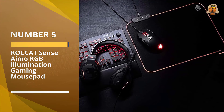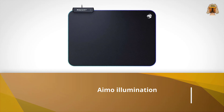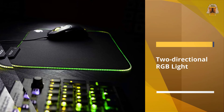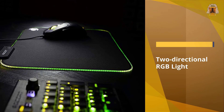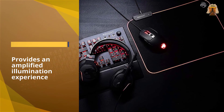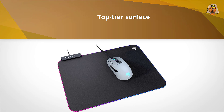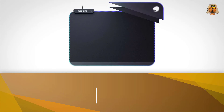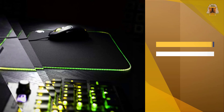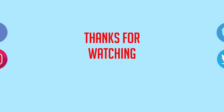Number five: the Roccat Sense Amo RGB illumination gaming mouse pad. Do you need RGB lighting on your mouse pad? Well, no, of course not. Will it make your desktop that bit more interesting to behold? Yes, it certainly will. I was a little skeptical about light-up mouse pads, but the Roccat Sense Amo has won me over. It comes in two sizes, but we tested the smaller one, which measures 13.77 by 9.84 inches. It's a flexible cloth mouse pad that feels much like any other. For more details, click the link in the description — thanks for watching.